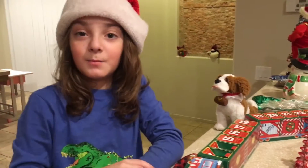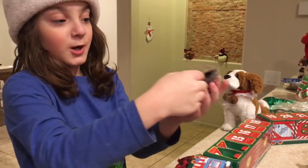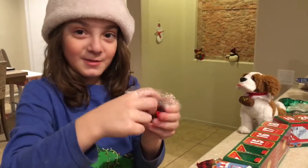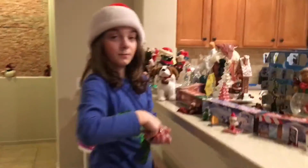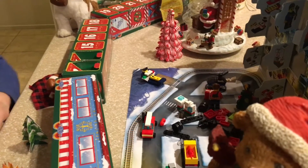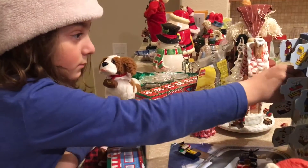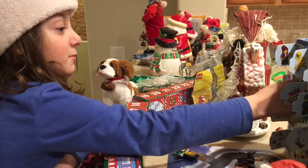Just to talk about our elves a little bit — today our elves got us a train and then we put it around the Christmas tree. That was day one, but we're not really talking about day one anymore.